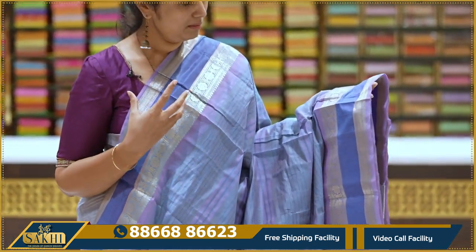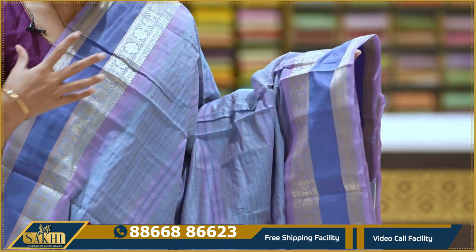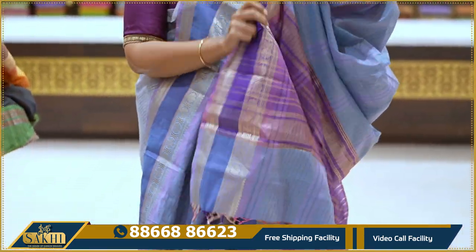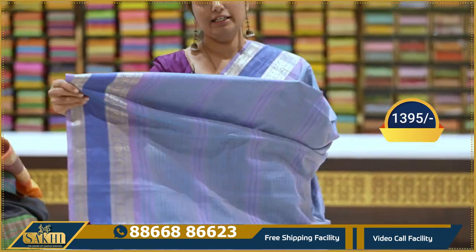Blue with lavender color combination. Sari with horizontal lines. Border in blue and lavender mix with florals and golden zari florals and khaddi. Pallu and blouse included. 1395 rupees.